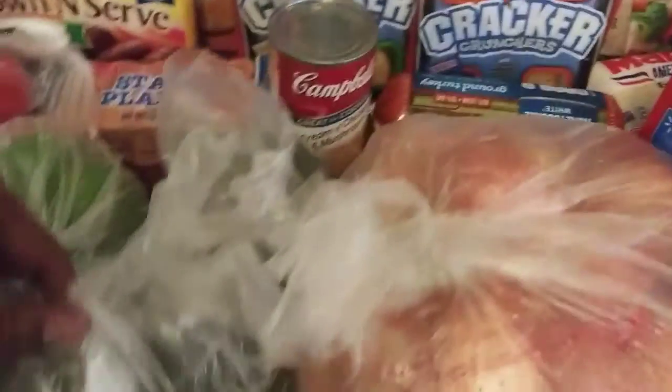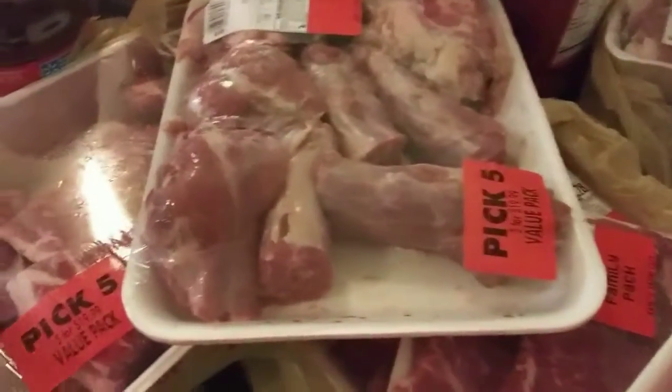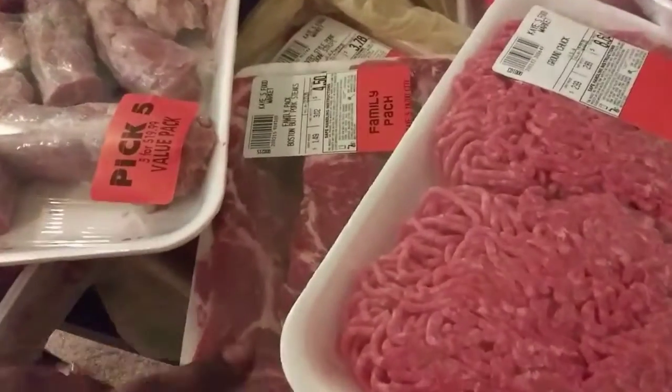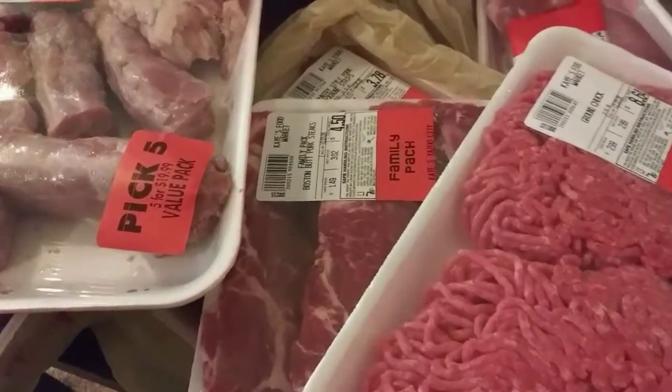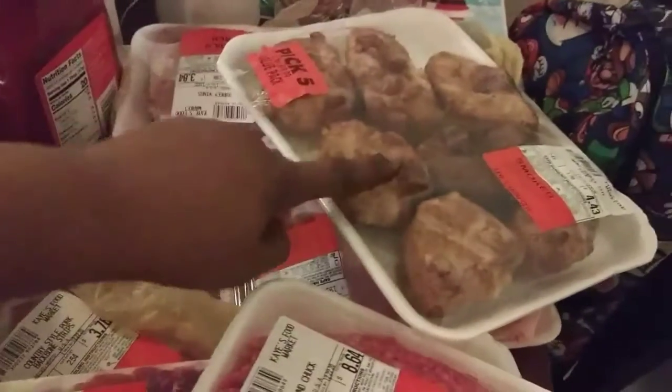I don't think I went through all my produce — I have jalapeño peppers and bananas. On the back side we have turkey necks and neck bones, some ground beef, pork steaks, country style ribs, center cut pork chops, turkey wings, and turkey tails.